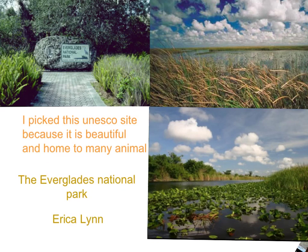Hi, my name is Erica Lynn, and my UNESCO World Heritage Project is the Everglades National Park. I picked this UNESCO site because it is beautiful and home to many animals.